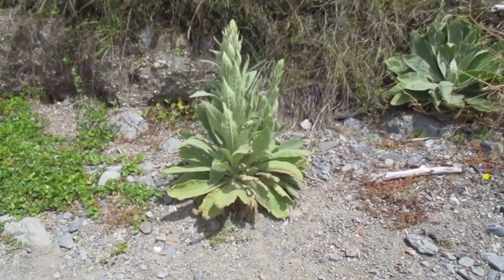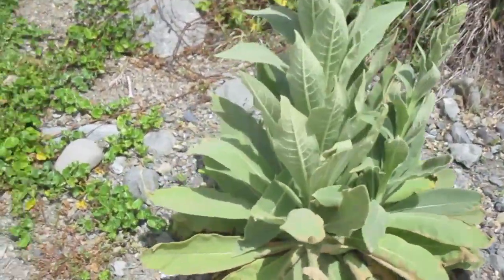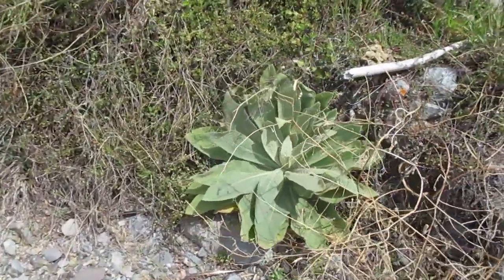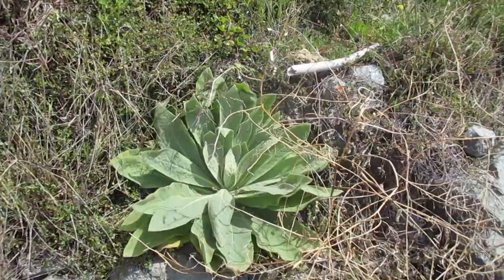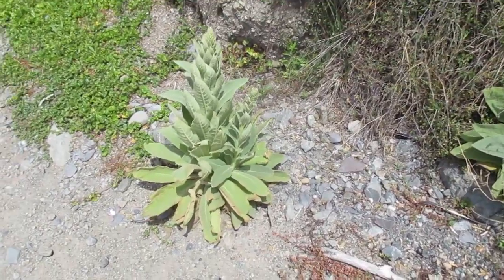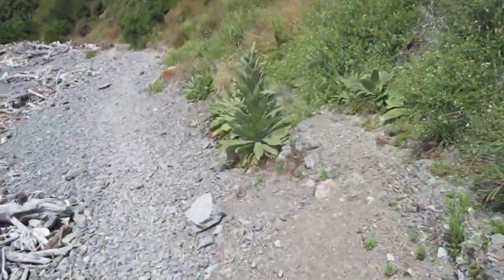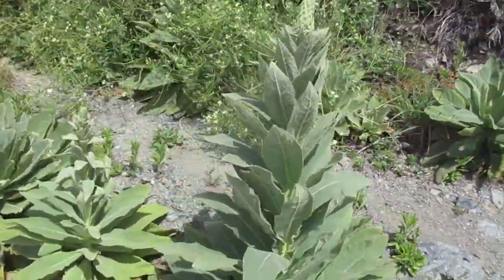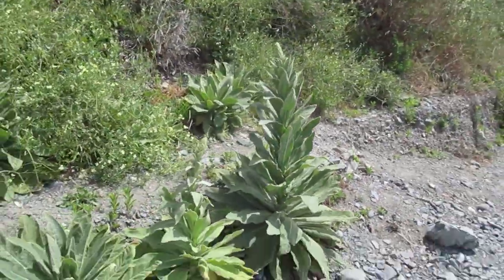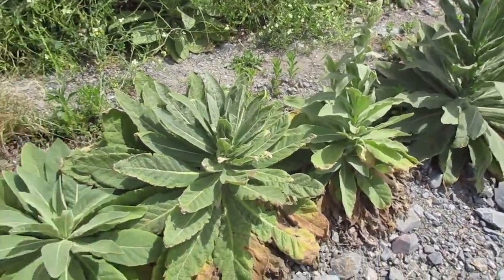We have here some mullein. Mullein has been used in teas and all sorts of stuff. As you can see, it starts out like this — it's a biennial plant — and then in its next year, or season to be more precise, it starts to develop its flower stem. Here's one a little bit more well-developed; hasn't flowered yet, probably not the right time of year. Yeah, we're rather nice and fuzzy.